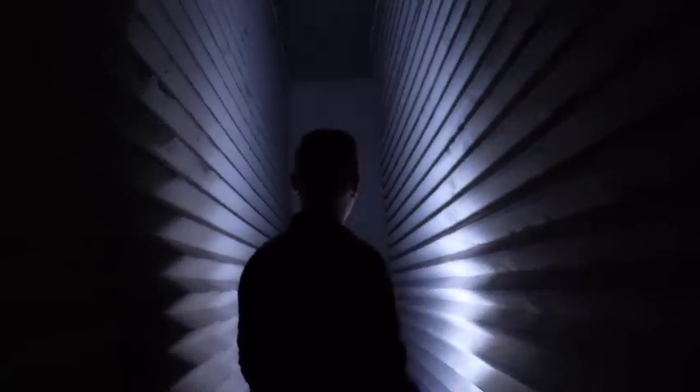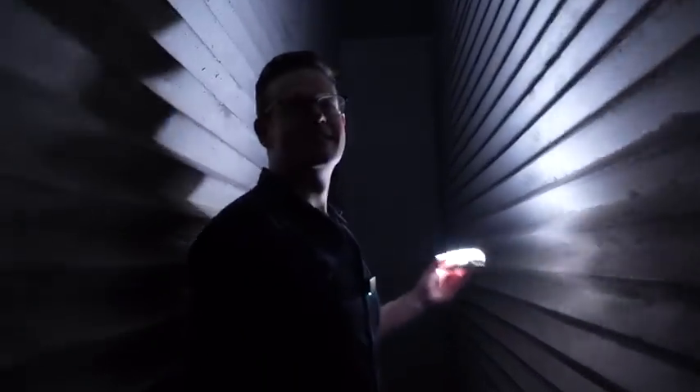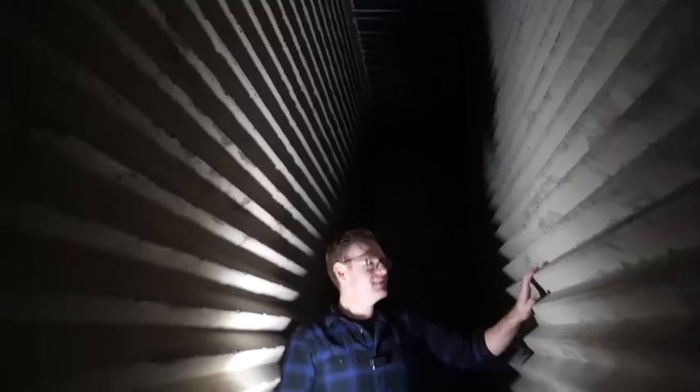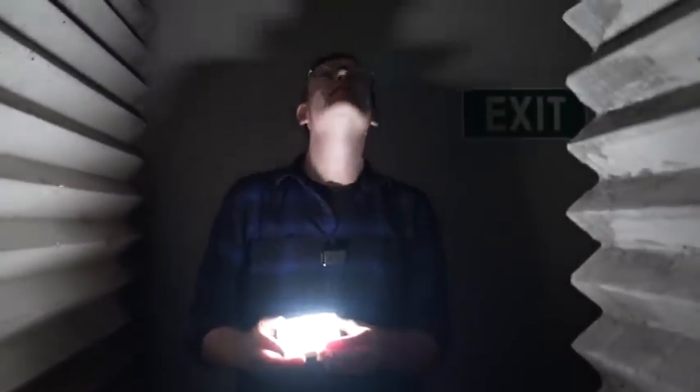Oh wow, that is very cool. That's all the way from ground to ceiling, in these kind of spiky points. Let's have a look at how dark it is with this off.